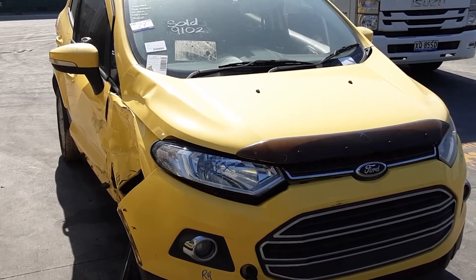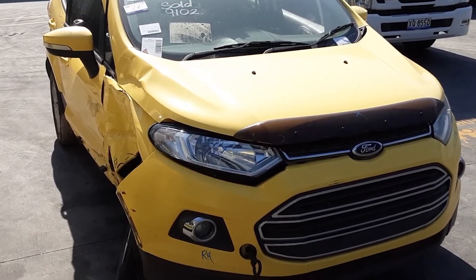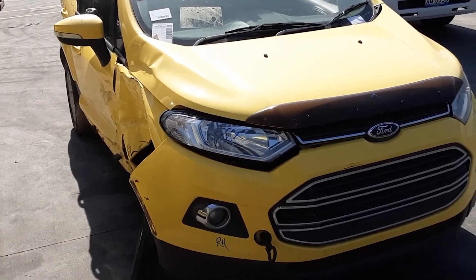Hi, this is Chris from Total Parts Plus. We have a 2014 Ford EcoSport Titanium, stock reference number 4739.